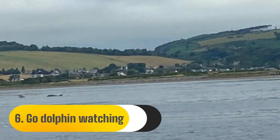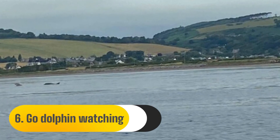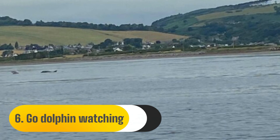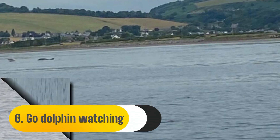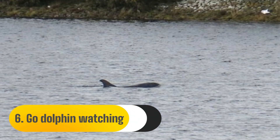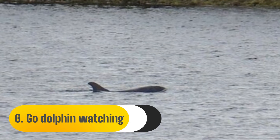Why not see the world's most northerly colony of bottlenose dolphins? Dolphin Spirit Inverness offers the finest opportunity to observe the 200 or so dolphins that live in the Moray Firth. Daily boat trips are offered by the accredited ethical tour operator to well-known dolphin-feeding locations, which include the iconic Chanonry Point Lighthouse.